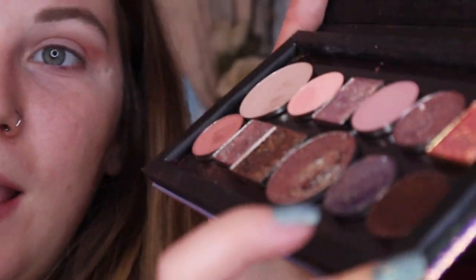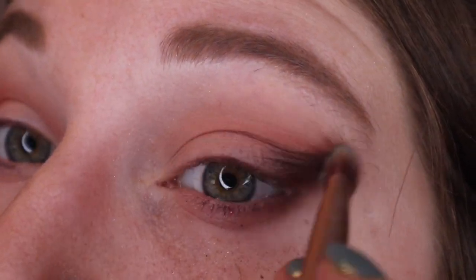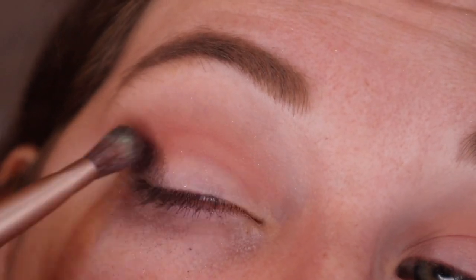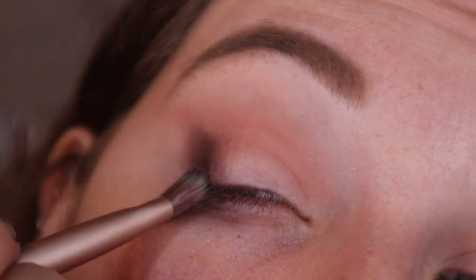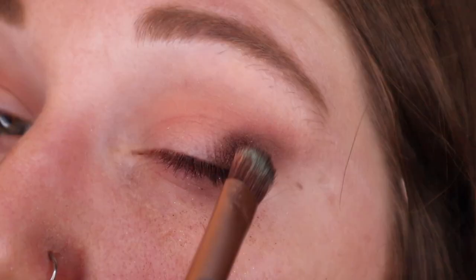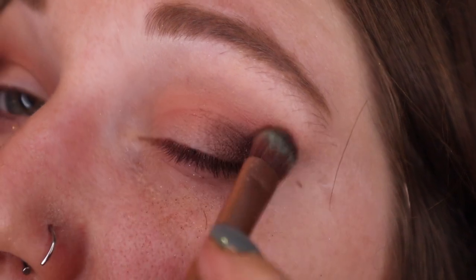I'm going to take Sydney Grace Chocolate Bar, the dark brown, and use that as a building block in the outer corner to add depth. I feel like this shadow doesn't work in the way I want it to — I probably should have just replaced this one with a matte. I know sometimes when I do these videos I'll compare the palettes on my eyes, but I just know these are so different, there's no point because I wouldn't keep and continue using the Urban Decay palette.